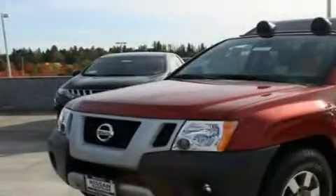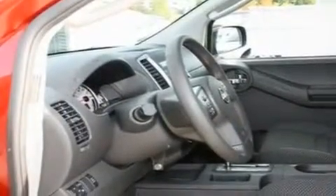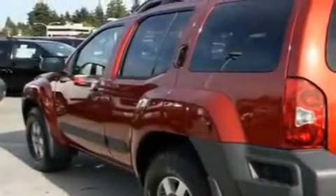This is a brand new 2011 Nissan Xterra, ready for the trail. It has a 4.0L 6-cylinder engine, an automatic transmission, and 4-wheel drive.